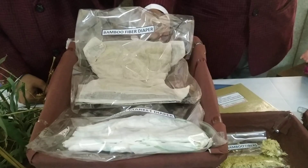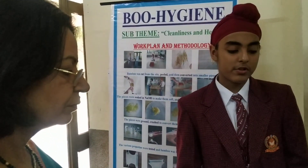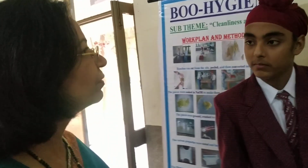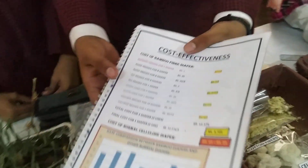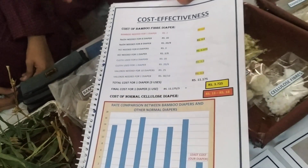It is reusable — how? Sir, we can wash this and reuse it. Some washable diapers are getting advertised, and they may be available in the market, but they are very costly. If you want a specific diaper that is reusable or washable, it may cost a lot. Our diaper costs around 3.7 rupees, and that is the full production cost with everything included.